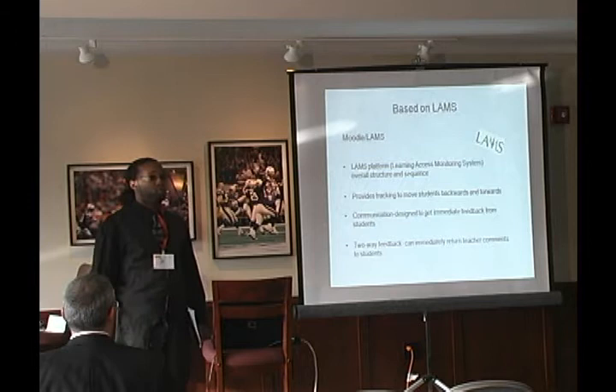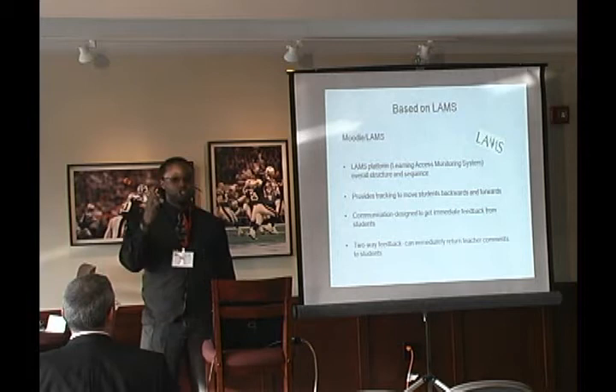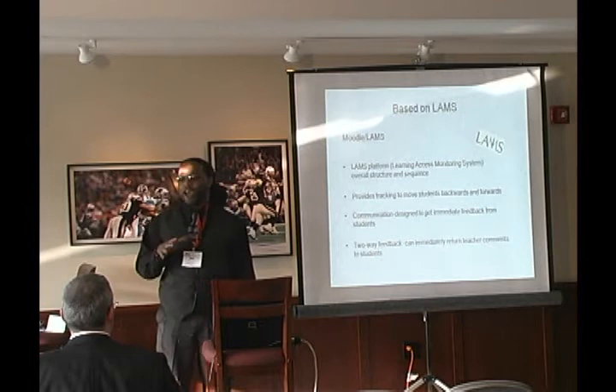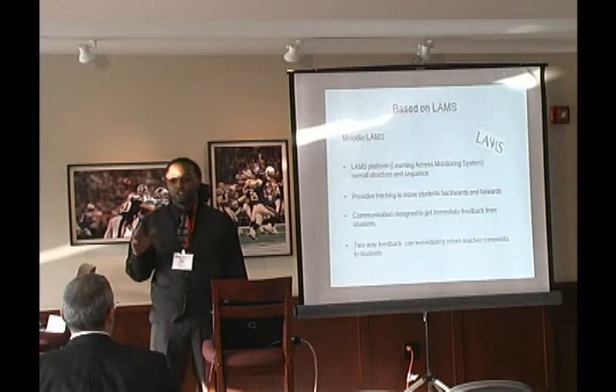Students can also talk back to me, because there's a chat function. Depending how well you rapport with your students is how well they're going to use the chat function. I used it a little bit but didn't have a specific structure for it — you can turn it on and off. And I want to give a shout out to Ryan, because Ryan is really great when it comes to customizing the LAMS for your classroom.